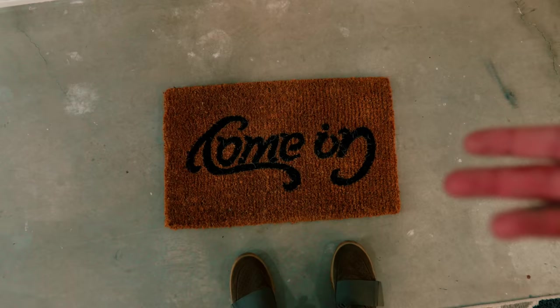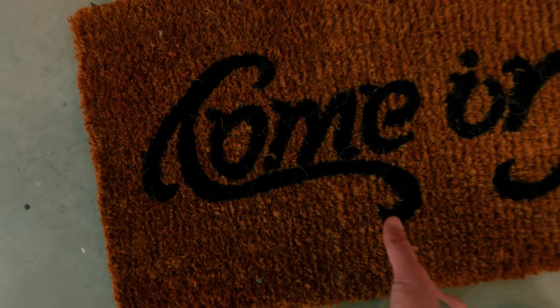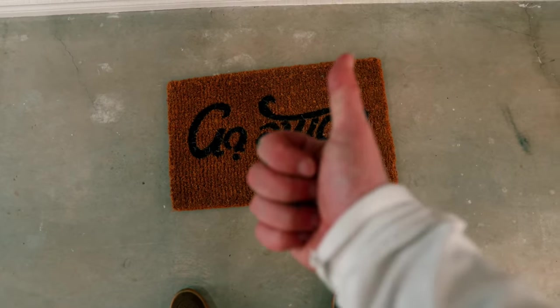This is a cool little doormat and you've got the UPS guy coming over with his dirty hands and his germs. You could just... Much better.